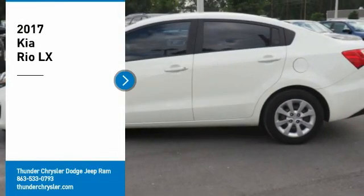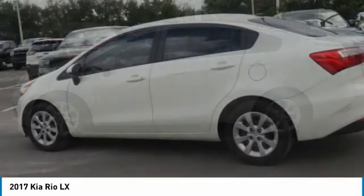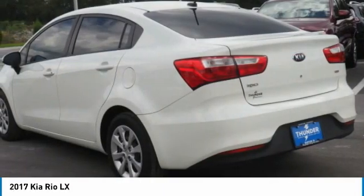Come test drive the 2017 Rio. The Rio delivers sprightly performance, great fuel economy, and agile handling, all in a stylish package.